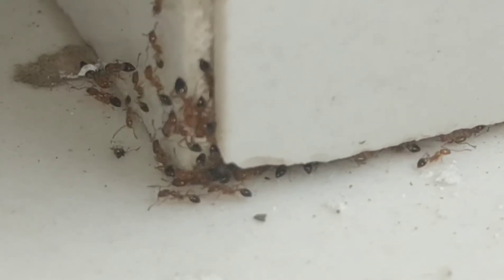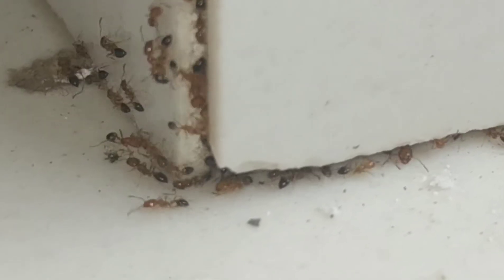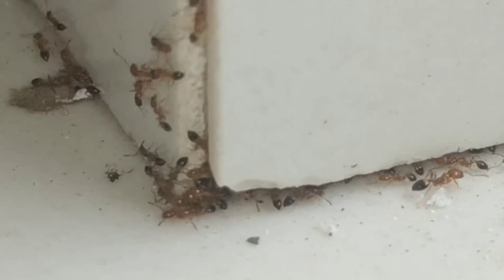They are very good invaders and have invaded almost a lot of places. These ants are polygynous and can have almost 200 queens in a nest.